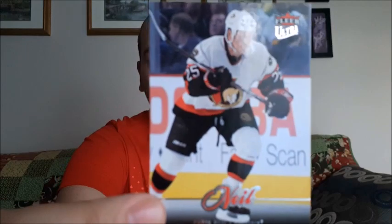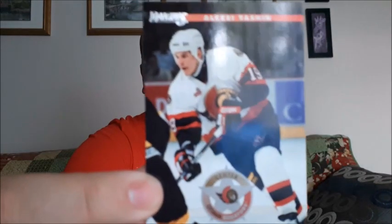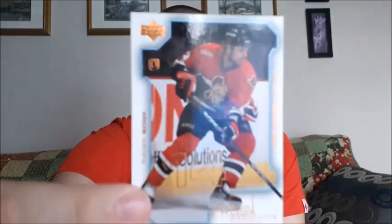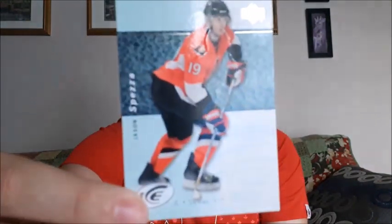We have Chris Neil — I really like that card, it looks nice. Wade Redden, Danny Heatley, Yashin, Radkin Bonk. And another one — Rakan Radkin. My mispronunciations! Chichi. This one I can't quite see the name unfortunately. Ted Burry, and Jason Spezza.